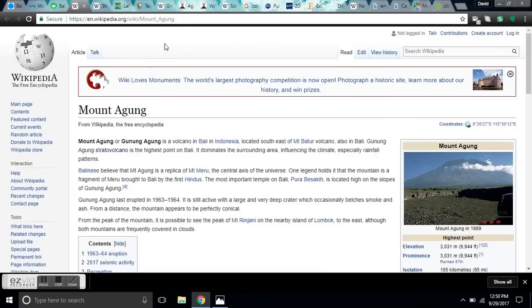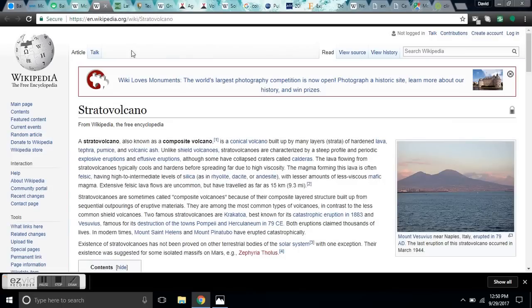There's a Wikipedia page here on Mount Agung. It's a stratovolcano — one of the most dangerous and picturesque types of volcanoes in the world. The lava is andesite, which is a silica-rich explosive lava, forming these beautiful stratovolcanoes, similar to Mount St. Helens.